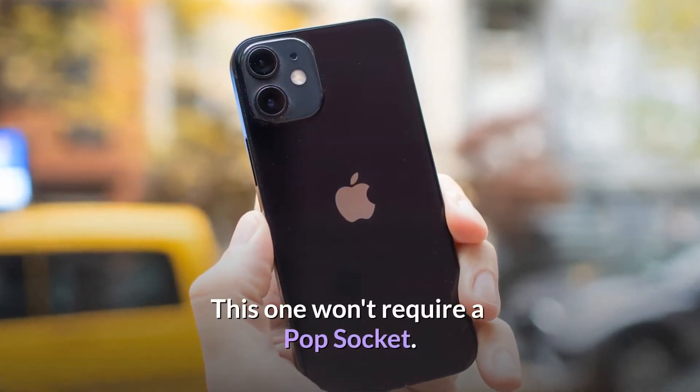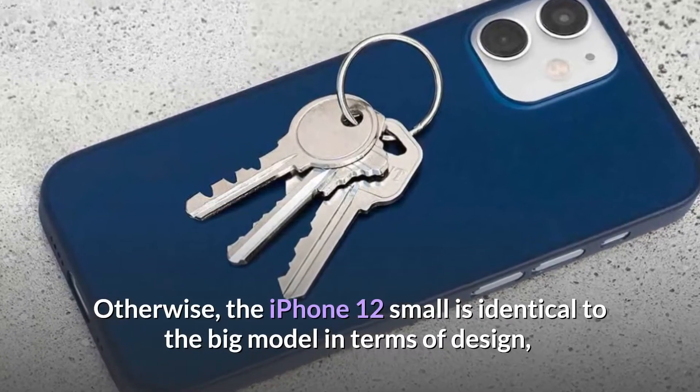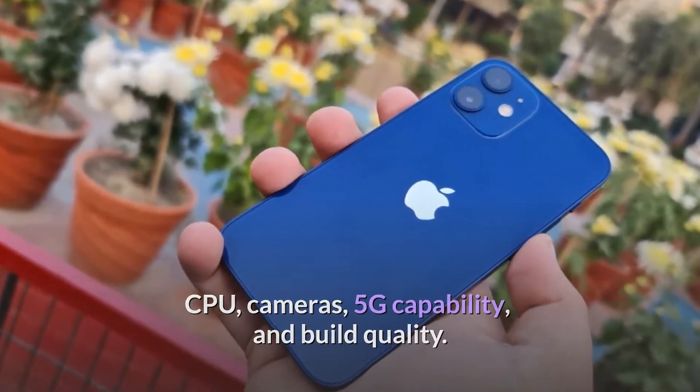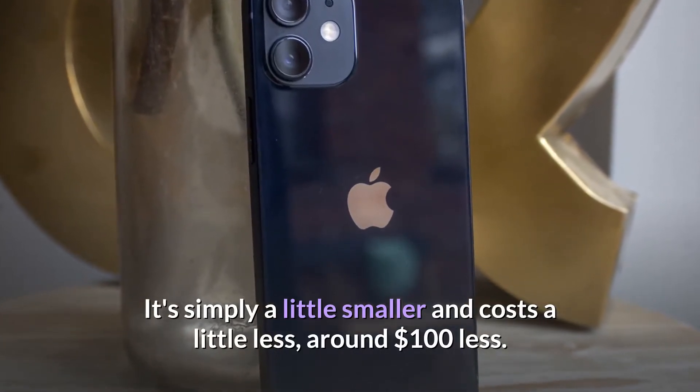This one won't require a pop socket. The iPhone 12 mini is otherwise identical to the bigger model in terms of design, CPU, cameras, 5G capability, and build quality. It's simply a little smaller and costs a little less — around $100 less.